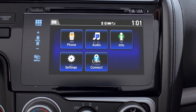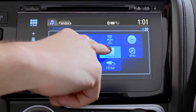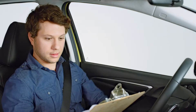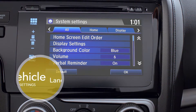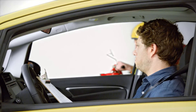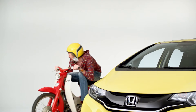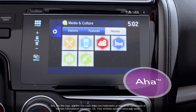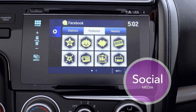EX and EXL models feature the 7-inch display audio, a pinchable and swipeable touchscreen that does even more. The display audio also has Pandora compatibility, SMS text message function, vehicle settings, and Honda LaneWatch, which can help minimize your passenger-side blind spot. And if you install Honda Link apps on your smartphone, your display audio becomes even more like your smartphone — helping you access AHA and social media.